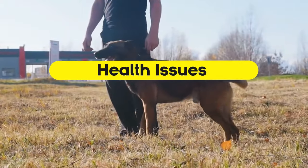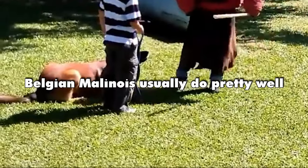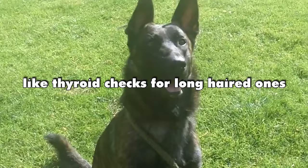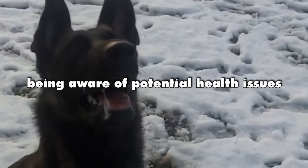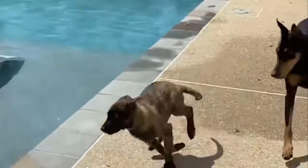Health issues. Belgian Malinois usually do pretty well, but they might have some hip, elbow, or eye issues. Dutch Shepherds have their own health things to watch out for, like thyroid checks for long-haired ones and hip checks for the rough-haired ones. Being aware of potential health issues and staying in touch with a vet can make sure your Belgian Malinois or Dutch Shepherd lives a happy and healthy life.